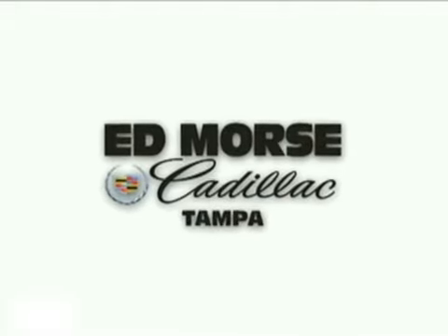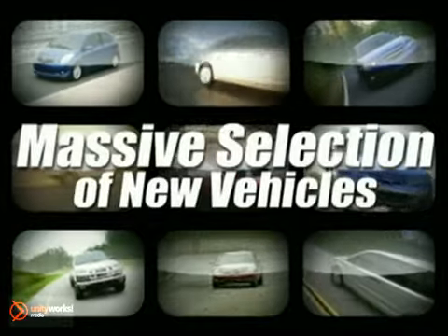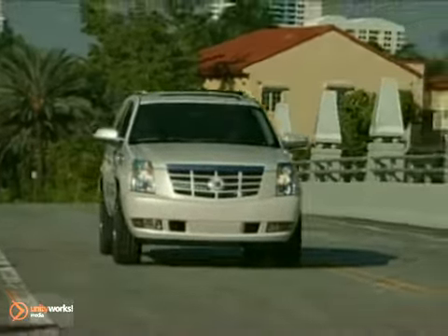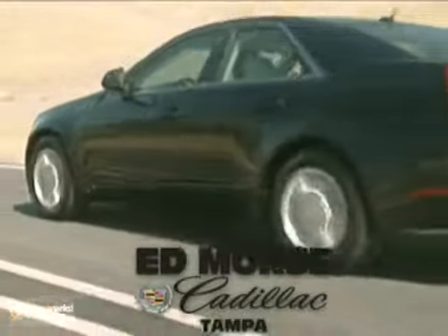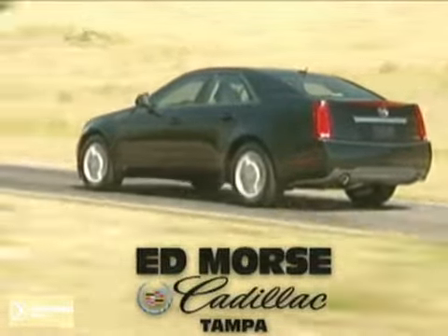Welcome to Edmorris Cadillac Tampa. We have a massive selection of the most desired new vehicles at our state-of-the-art facility or online. Shop for your favorite models here or from the comfort of your own home. Edmorris guarantees you'll get a great value on the new vehicle that's perfect for you. So sit back and enjoy your shopping experience.